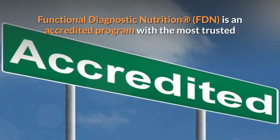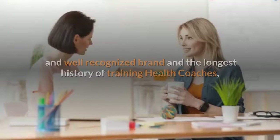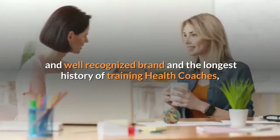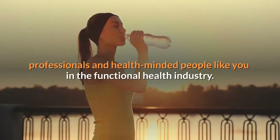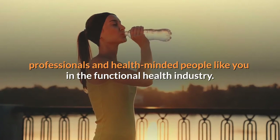Functional Diagnostic Nutrition, FDN, is an accredited program with the most trusted and well-recognized brand and the longest history of training health coaches, professionals, and health-minded people like you in the functional health industry.